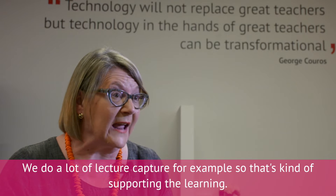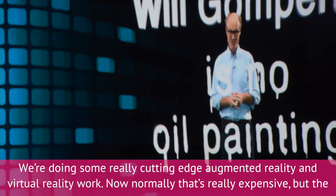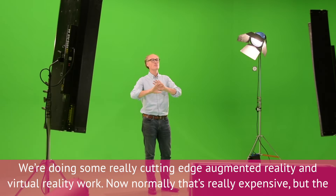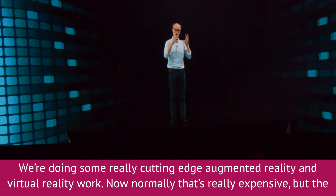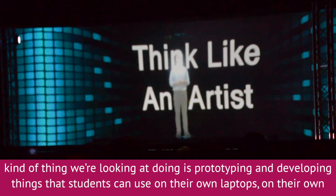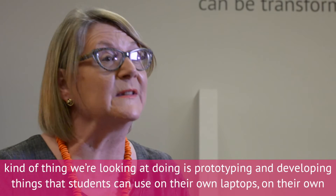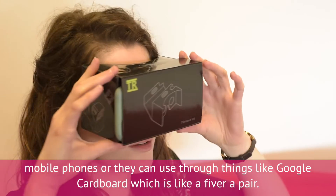We do a lot of lecture capture, for example, so that's kind of supporting the learning. We're doing some really cutting-edge augmented reality and virtual reality work. Now, normally that's really, really expensive, but the kinds of thing we're looking at doing is prototyping and using it — developing things that students can use on their own laptops.